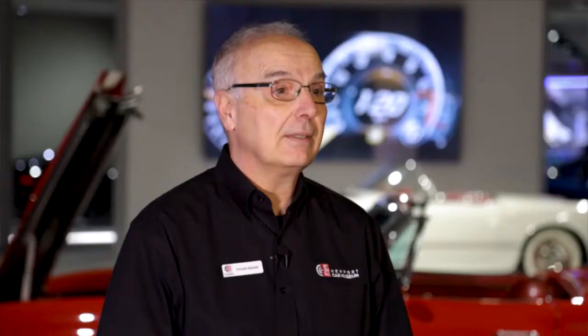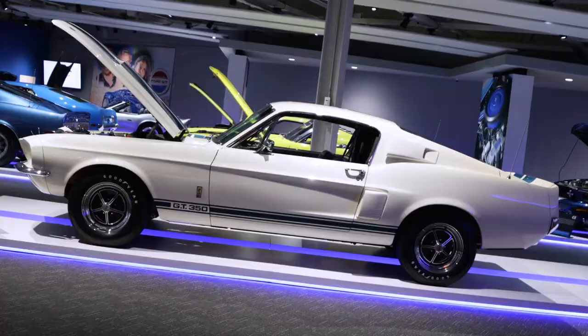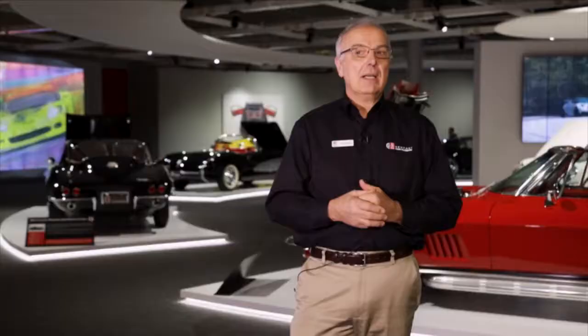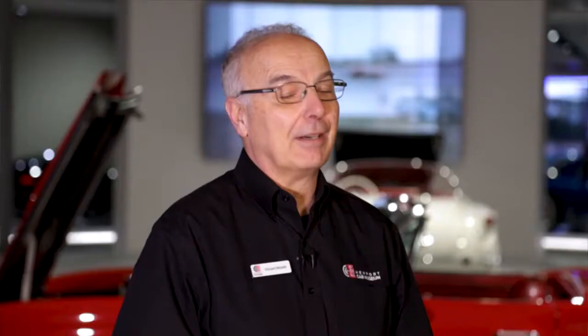It's not unusual to have someone who has no interest in cars at all spend two, three hours here — because of the color, the way they're displayed, the music, the videos, the fact that we have driving simulators that kids love. There's plenty for kids to do. People that are not car people come in here and enjoy what they see. I highly recommend coming to Rhode Island.